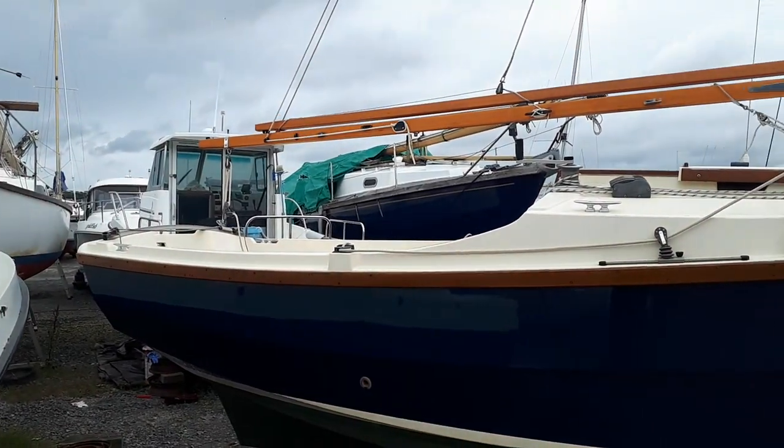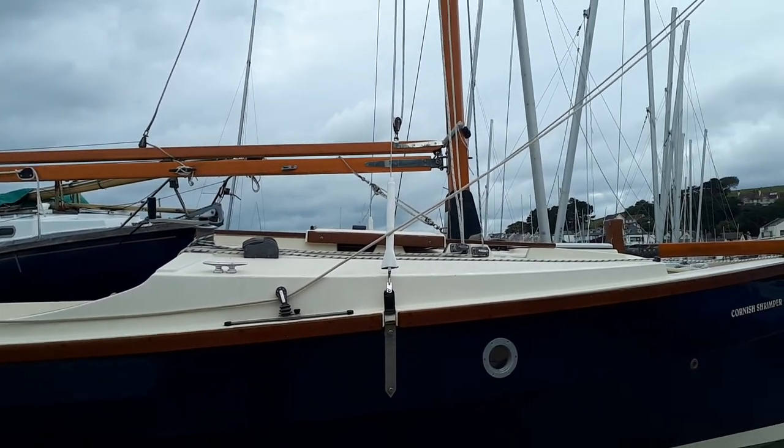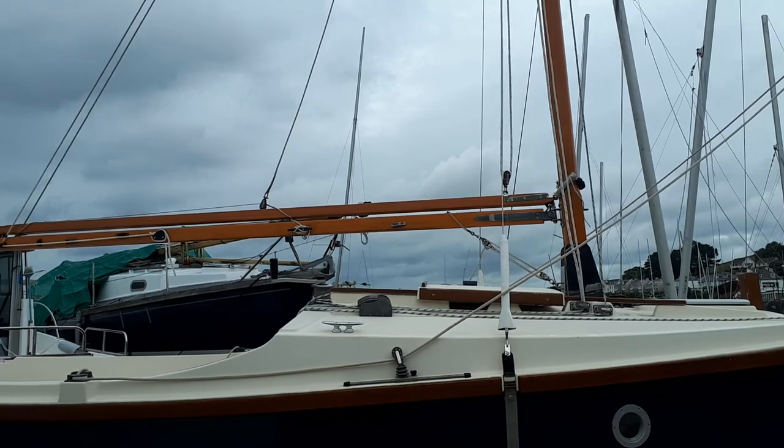All in all, a highly desirable boat, very lightly used, and ready for someone to sail.